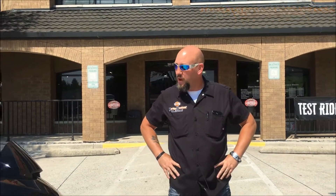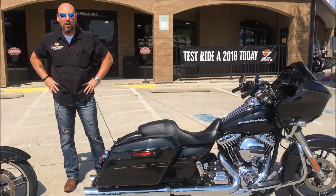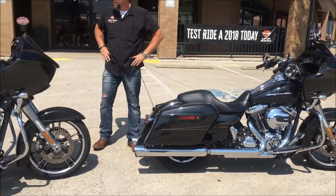Alright Harley fans, it's Denver with Harley Davidson of Dallas. Today's bike of the week is actually a duo — two 2016 Road Glide Specials, low miles, both certified pre-owned by Harley Davidson of Dallas.